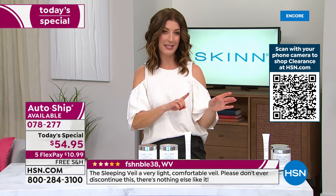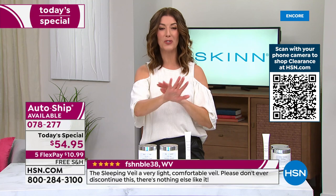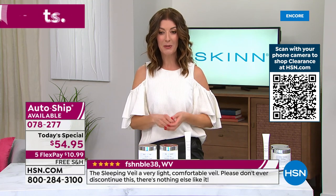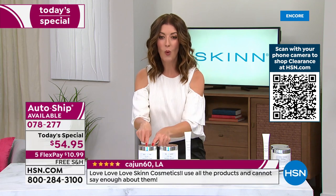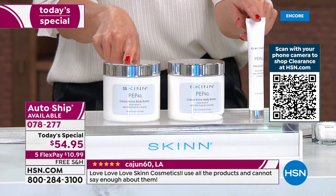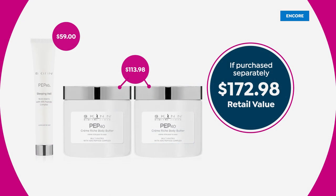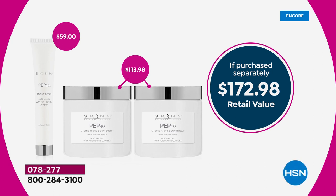They are going very quickly. If you can, go to HSN.com — go right to the homepage or type in item number 078-277. One is $57; three products are $54.95 — three dollars less and you're actually getting three full-size products. Don't spend $173 at retail. We can get this out to you today on flexible payments for less than $11. We have free shipping and a one-day-only price.